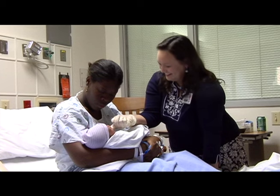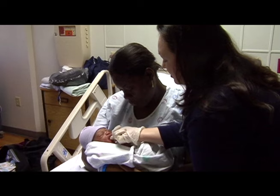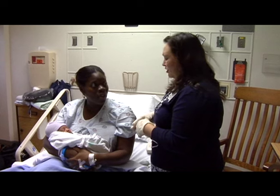Dr. Sandra Sullivan says babies with tongue tie that are left untreated can have developmental difficulties from malnutrition, as well as later problems with their teeth and speech. She says tongue tie is often misdiagnosed because of a lack of awareness in the medical community.